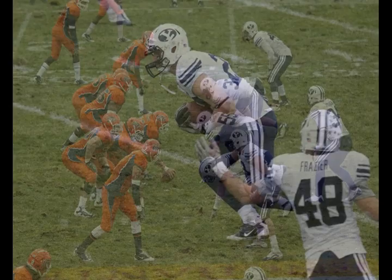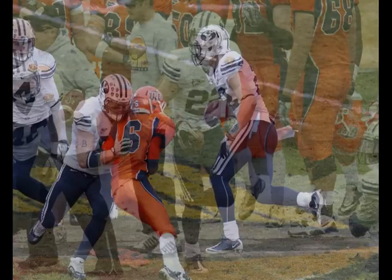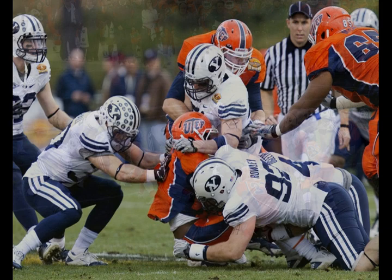Claps his hands and calls for the snap. Three-step drop, steadies, and fires — and intercepted right into the hands of Andrew Rich, who runs out of bounds at the 45-yard line of UTEP. Andrew Rich with the interception — it was thrown directly to him. That's his fourth interception of the season.